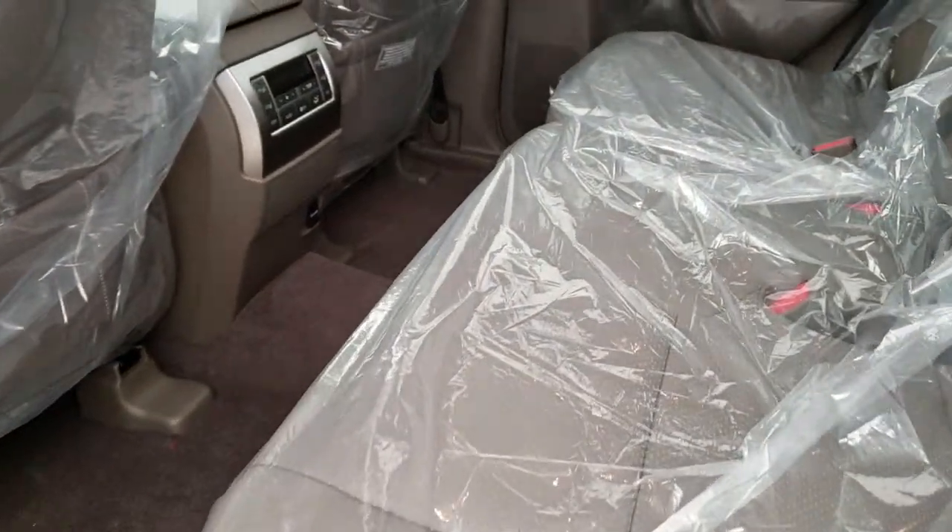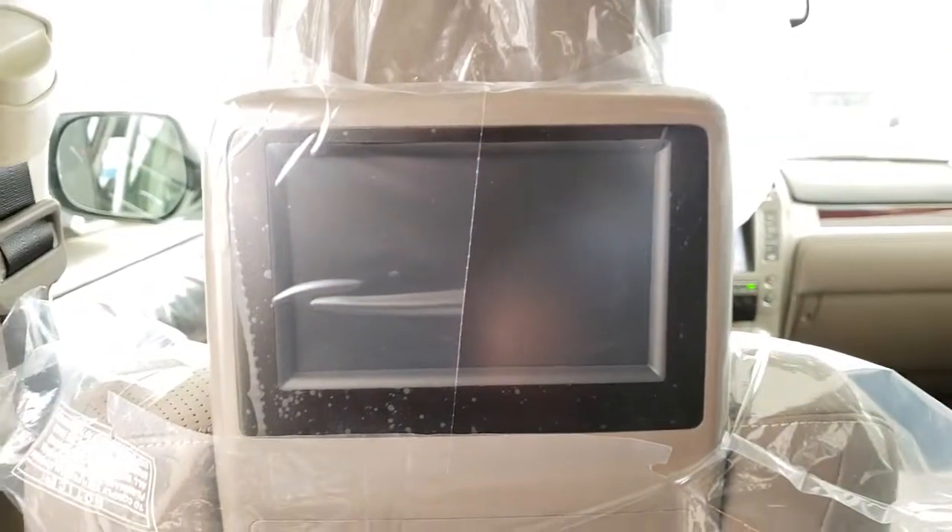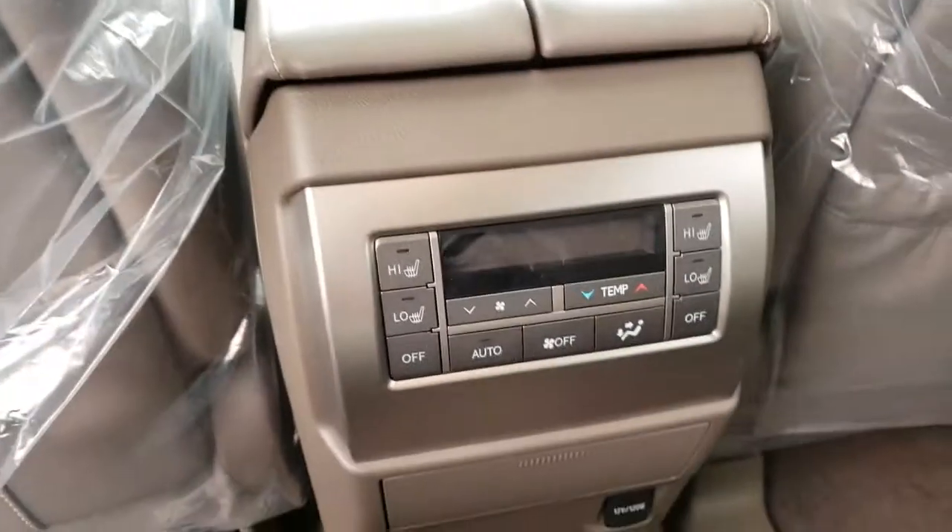Sepia brown interior, rear entertainment system, and rear climate control.